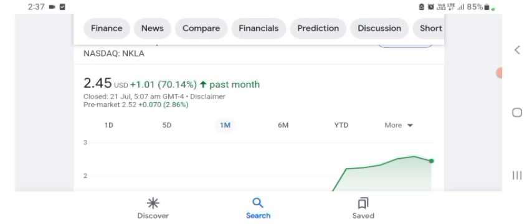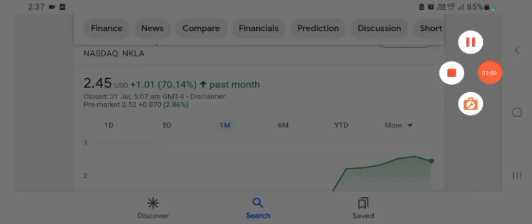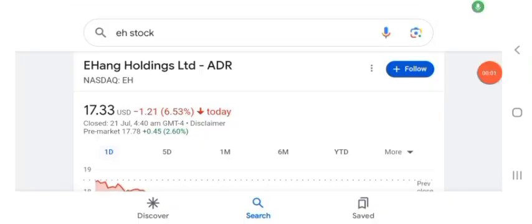Hello guys, welcome back to my YouTube channel. In this video we are going to talk about HAG Holdings Limited stock. I'm going to take a look at the fundamental of this company and also take a look at the chart of the company, just to see how this company is doing, so you know if it's worth your risk of investing. Let's get to EH stock first.